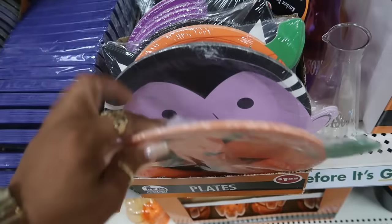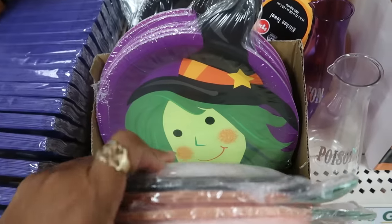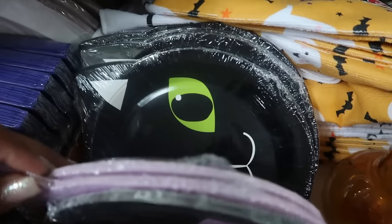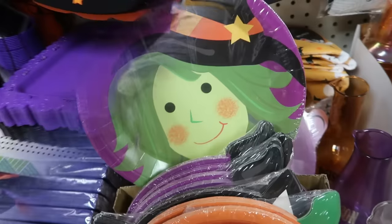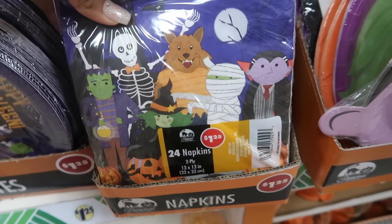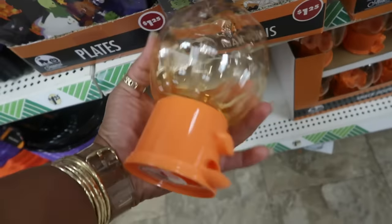Ten plates. I like that one. Is there a Frankenstein? Nope, but you got the Green Witch, and there's a black cat. They have the little plates right here — 16 of them — and some napkins to match, 24 napkins. And then down here you got the candy dispensers.